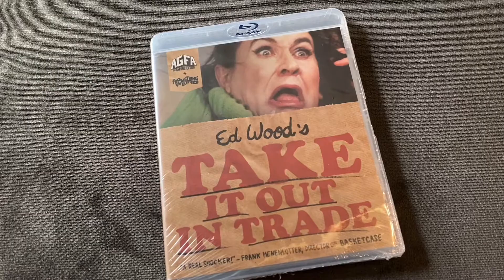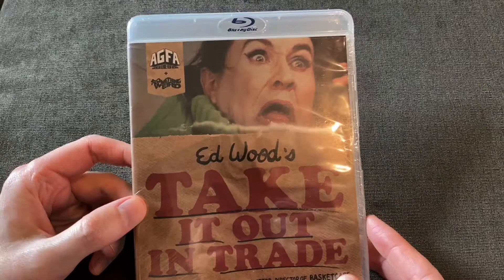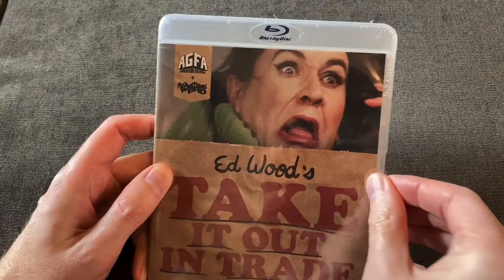Hi guys and girls, how are you all doing today? Check it out — we got another AGFA unboxing video. We did Wicked World last time, and this time we got Ed Wood's Take It Out in Trade. Kat Steele is holding the camera for me, so Kat, thank you.